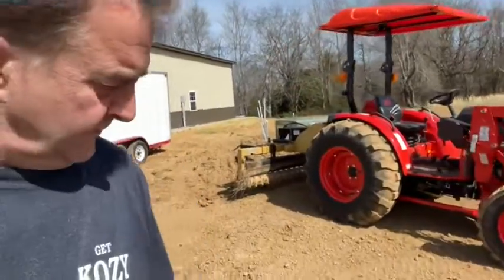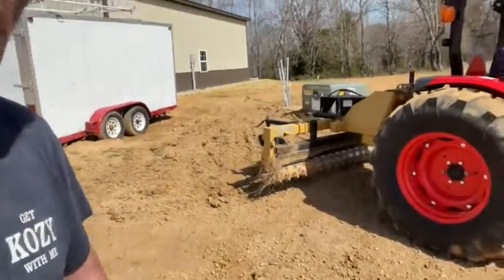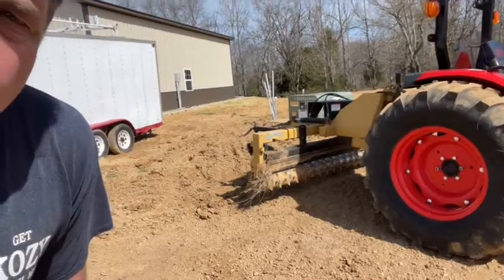Let me show you what this Harley rake looks like if you've never seen one before. It's on the back of this tractor — and that is what they call a Harley rake.